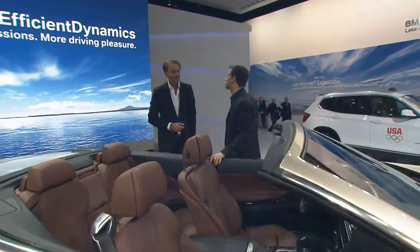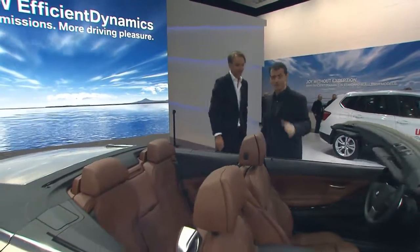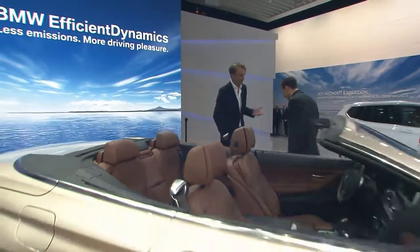Adrian van Hooydonk, thank you so much for joining us. It was a pleasure meeting you and a pleasure to see this car. Thank you.